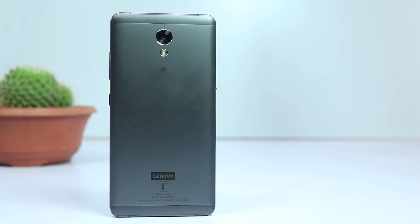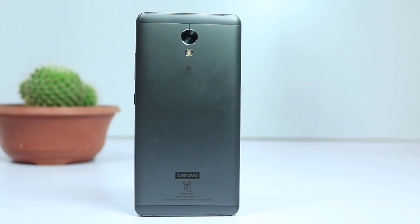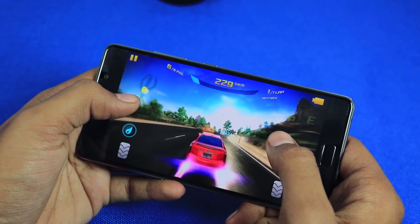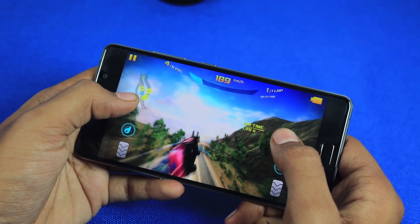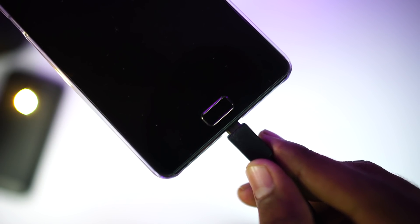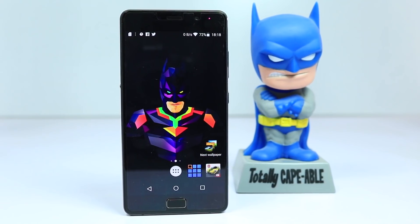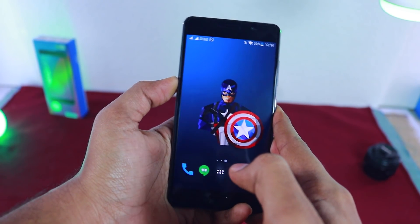My next pick is Lenovo P2. This phone used to be my favorite phone under 20,000 rupees before Mi A1 was launched. It has a 5.5 inch super AMOLED display with full HD resolution. It sports the same Snapdragon 625 processor with a maximum of 4GB of RAM. Memory management on this phone is really good. It has a massive 5100mAh battery and comes with a fast charger. If you want the best display and insane battery life, get Lenovo P2. It also has a dedicated button for ultra power saving mode.